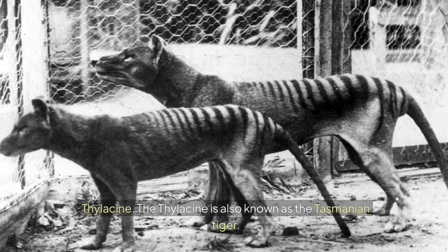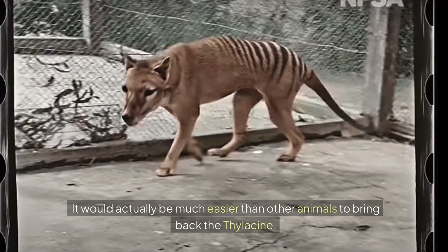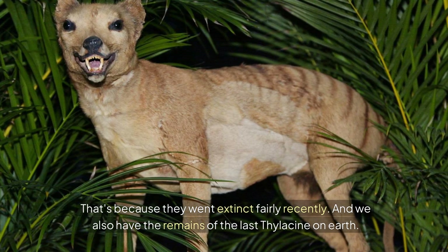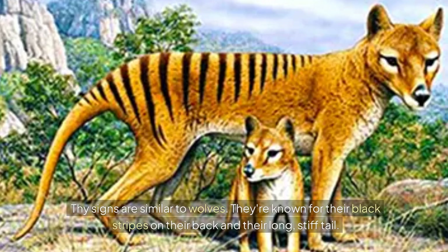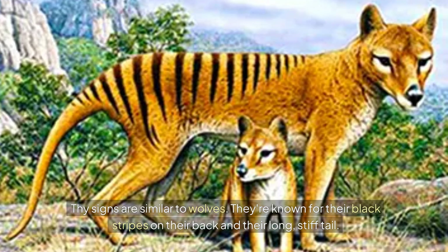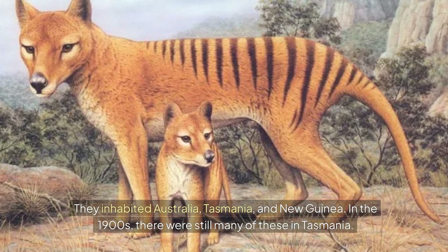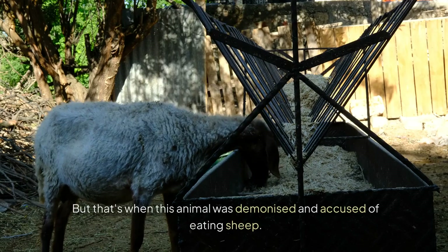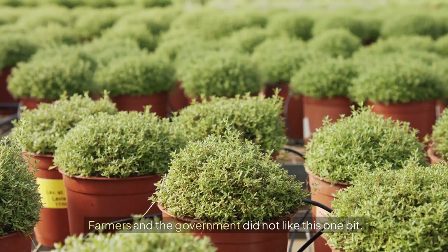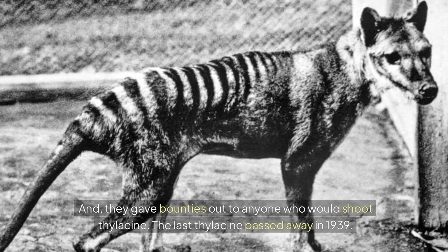Thylacine. The thylacine, also known as the Tasmanian tiger, would actually be much easier than other animals to bring back, because they went extinct fairly recently and we have the remains of the last thylacine on Earth. Thylacines are similar to wolves, known for their black stripes on their back and their long, stiff tail. They inhabited Australia, Tasmania, and New Guinea. In the 1900s, this animal was demonized and accused of eating sheep, so farmers and the government gave bounties to anyone who would shoot thylacines.